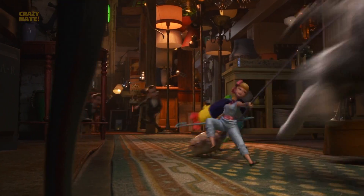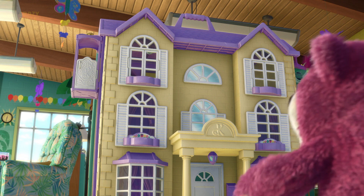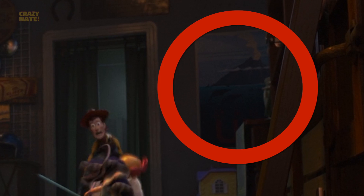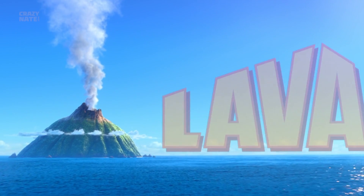While we're running down the hallway we should point out some other easter eggs. Recognize this epic three-story dollhouse? That's Ken's house from Toy Story 3. Right above it we have the volcano from Pixar's short Lava.